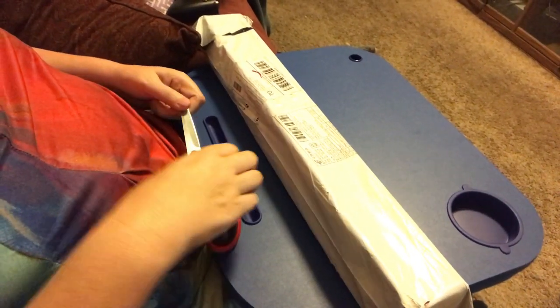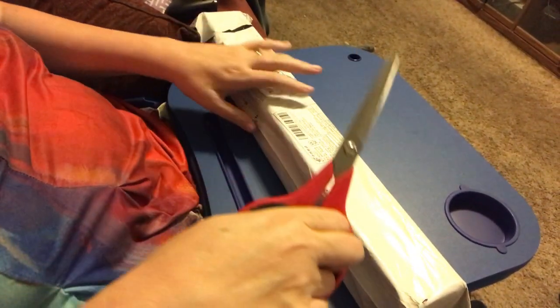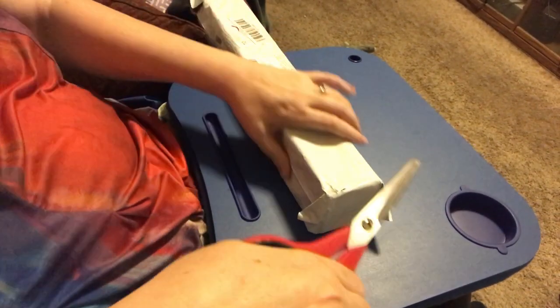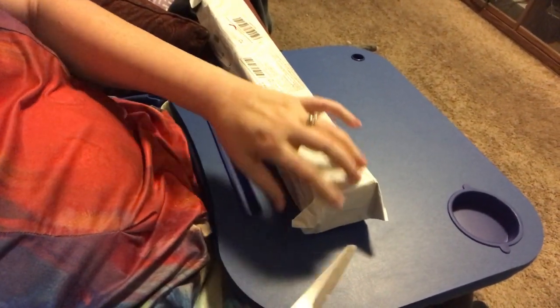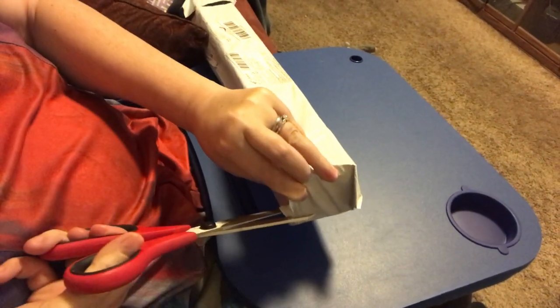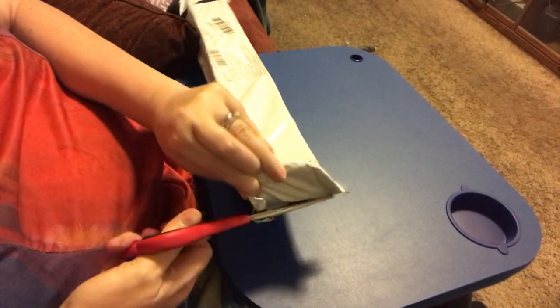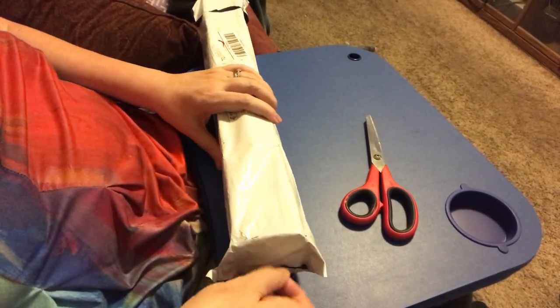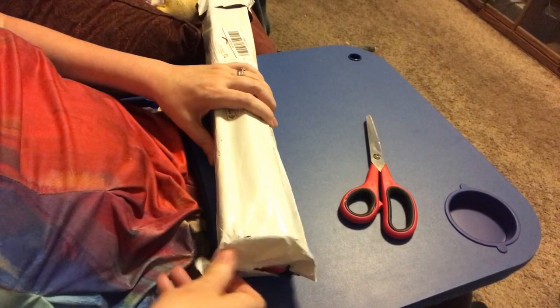Hi everybody! Nancy here from Fancy Nancy Diamond Painting, with Phoebe and Charlie running around. I'm gonna do another unboxing. I'm getting good at these I think — I just like them. I may suck at them, I don't know, but I'm having fun.